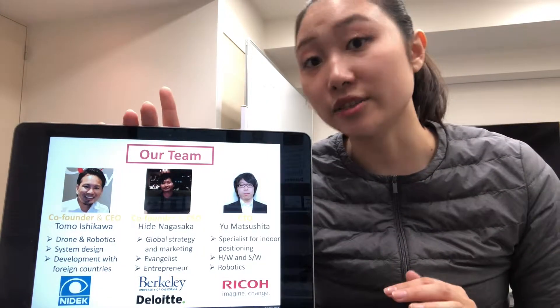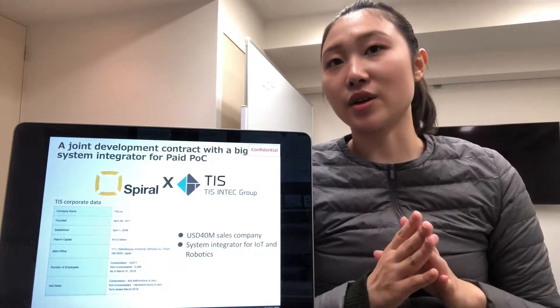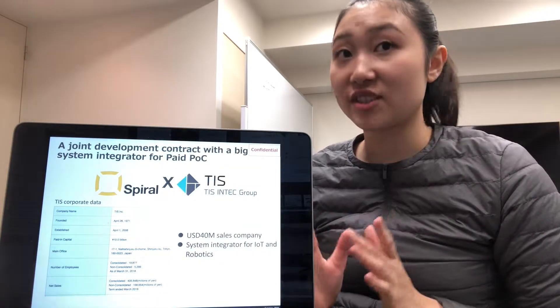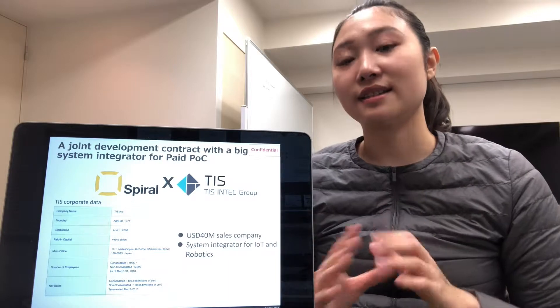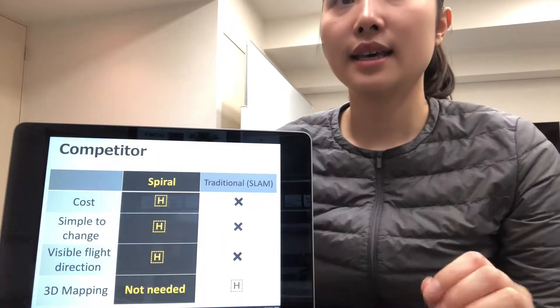The CEO also worked at a consulting firm. We made a joint development contract with a system integrator in Japan, and the CBC was funded by this drone. Currently, we have raised $9,000 in funding from NGOs.